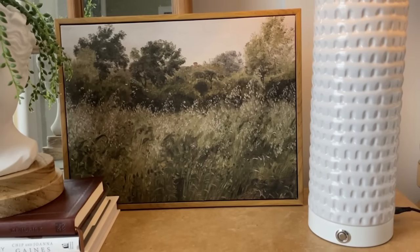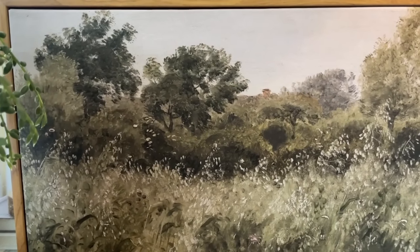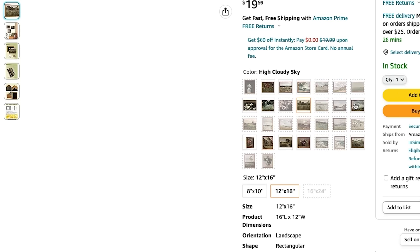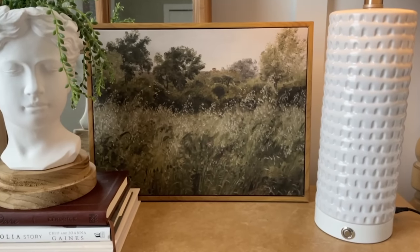Next up, I found these art prints that were already printed on canvas and framed with a simple but elegant frame. I've ordered art prints from Etsy before, printed them at a photo center, and found my own frames. I found this really economical because by the time you print and frame it, the price is very comparable — and these have added canvas texture that photo paper doesn't have. They have about 29 or 30 prints to choose from in three different sizes. I got the 12 by 16, which was around $20. It has a really high quality feel, and I'd recommend picking the style that works for you.